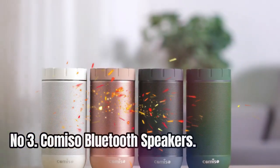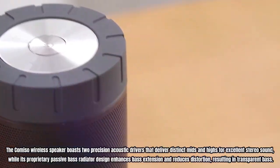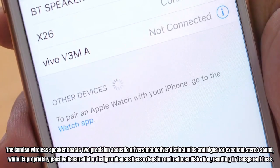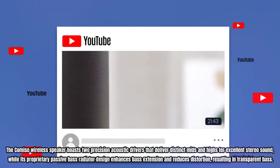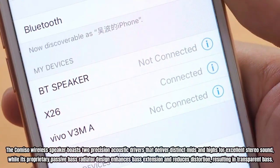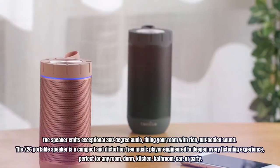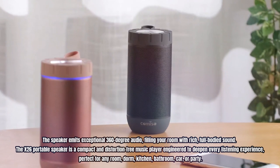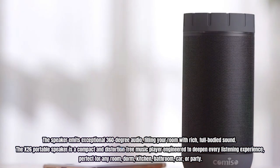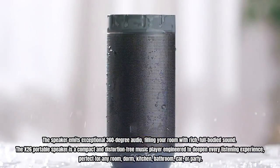Number 3: Camiso Bluetooth Speakers. The Camiso wireless speaker boasts two precision acoustic drivers that deliver distinct mids and highs for excellent stereo sound, while its proprietary passive bass radiator design enhances bass extension and reduces distortion, resulting in transparent bass. The speaker emits exceptional 360-degree audio, filling your room with rich, full-bodied sound. The X26 portable speaker is a compact and distortion-free music player engineered to deepen every listening experience.